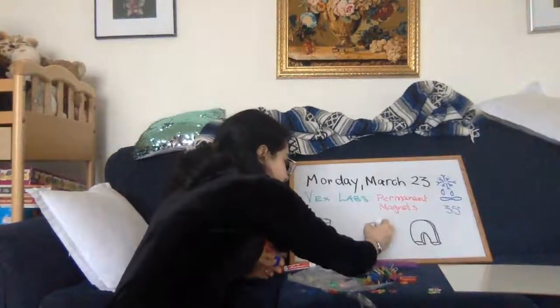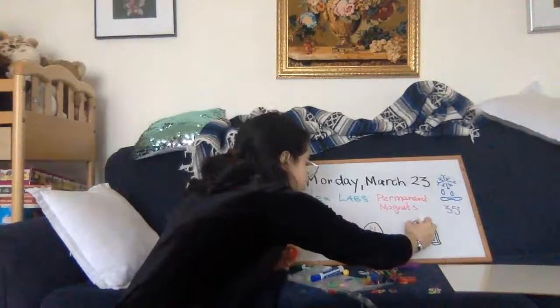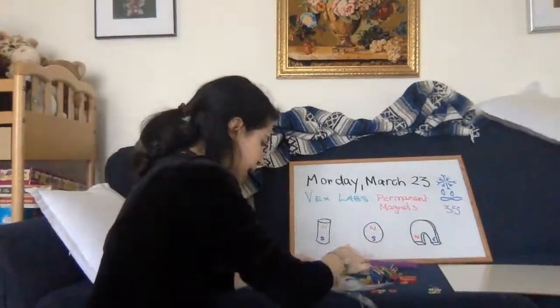The only difference from one magnet shape to another is where the north and the south are located. A horseshoe magnet is just a bar magnet bent in a big U so that the north and south poles are next to each other.